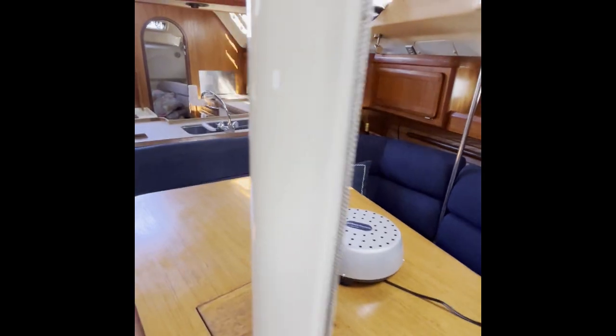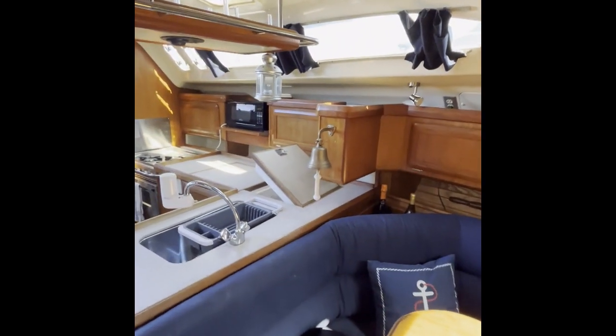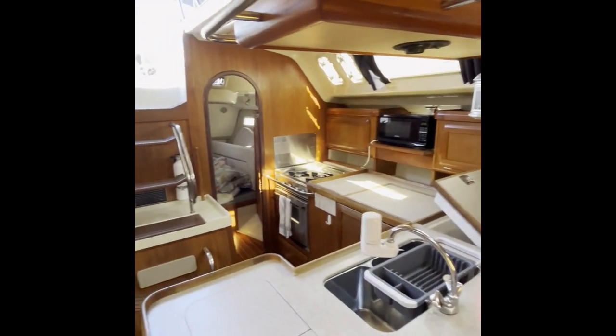She's also got a forward head, so she's got a two-head, two-cabin layout — a very nice boat. She'll be hitting the market this week and will definitely not be on the market for very long.